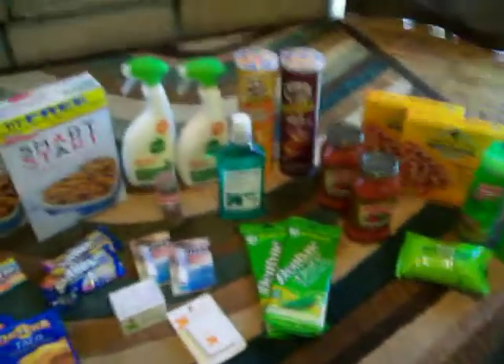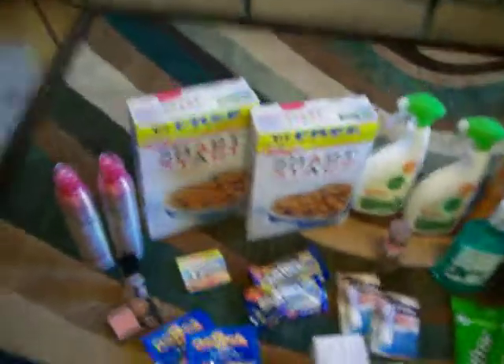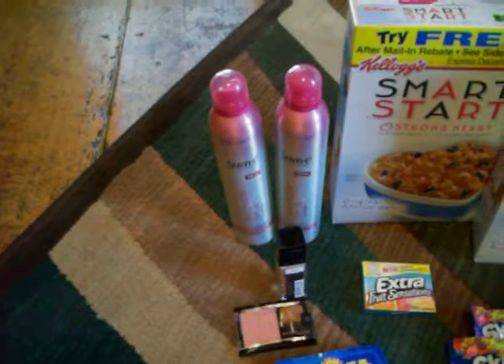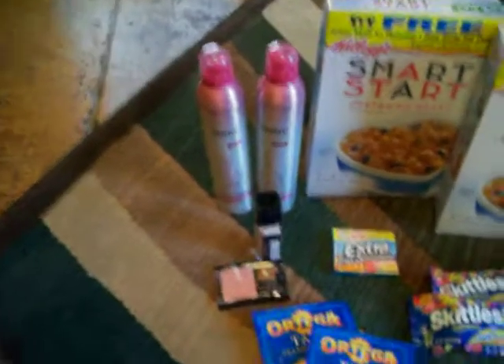Hey guys, just wanted to do a quick little video of my Target and Walgreens haul today. I got these Suave hair sprays on clearance at Walgreens for $1.27 and I had $1 off too, so I got some cheap hair spray.